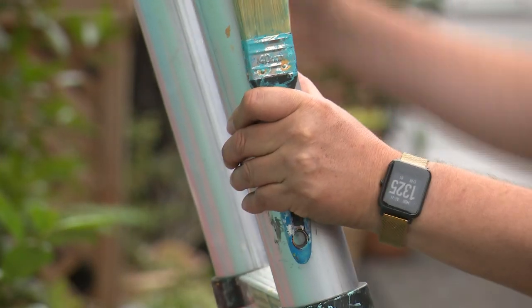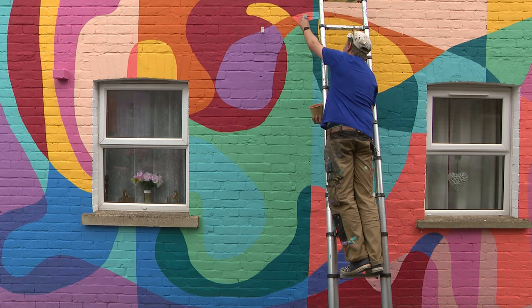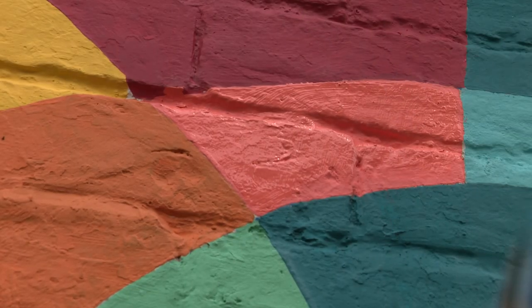One brushstroke at a time, the goal is to turn Gloucester into a kaleidoscope of colour — to turn it into a rainbow city. Aisha Zahid, 5 News.